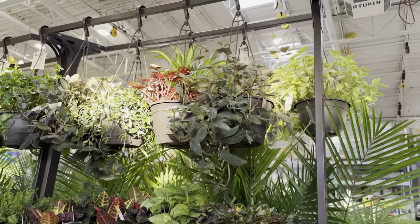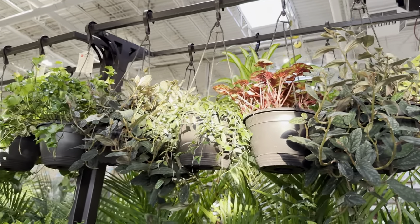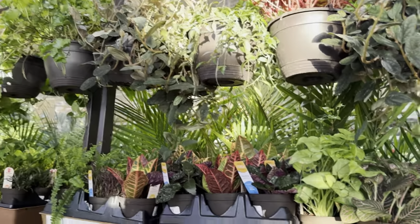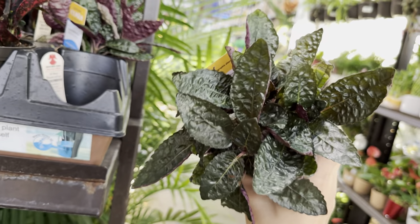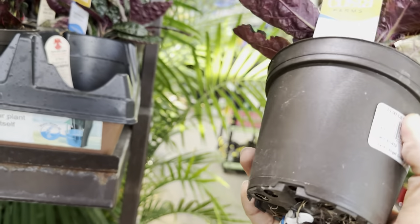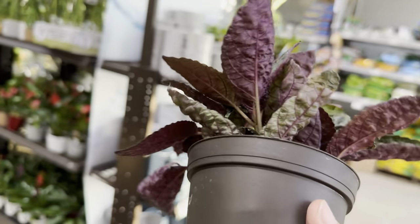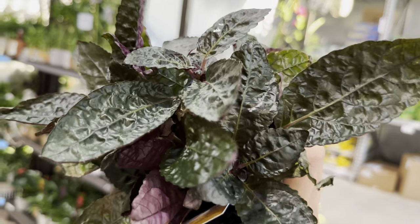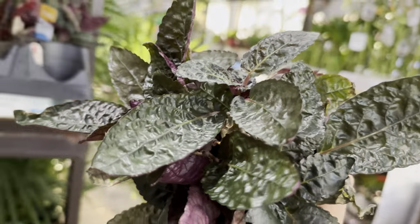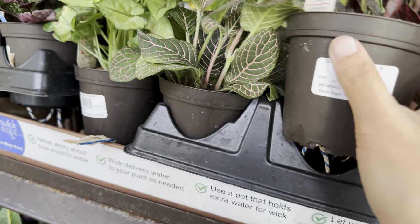Right over here we have some more hanging baskets — look at how gorgeous the light is hitting these plants. It just gives them a different look and appearance. We were just talking about waffle plants — I am in the market for a purple waffle plant. I don't want to pay $7.98 for this one, but if I find one that's really fresh and nice, I'll pay the full $5.98. I love the texture and especially the undertone of the purple.